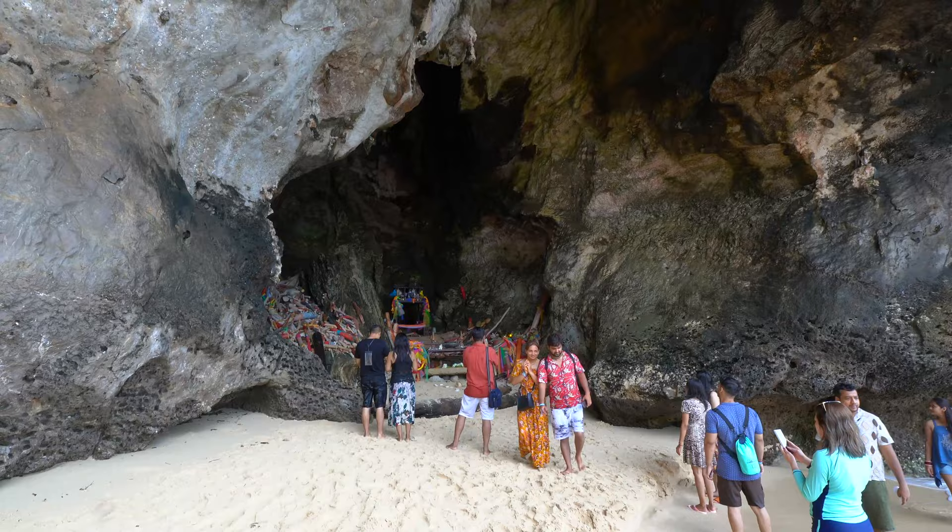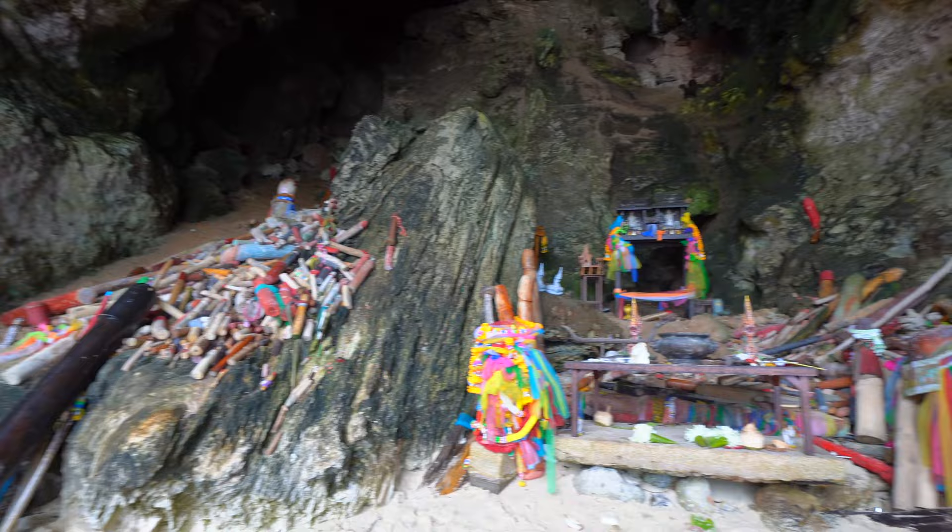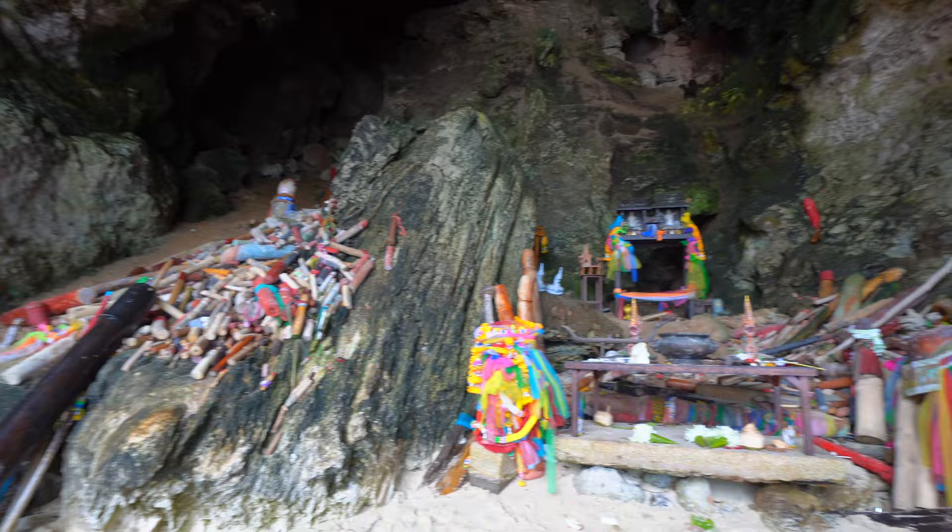When you come to Railay you need to make sure that you check out this really unique cave just down there called Pranang Cave. It's a really spiritual place and it's where people come and pray for fertility. You just need to see it for yourself.